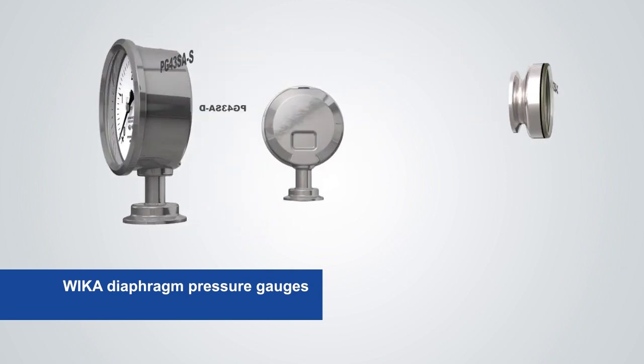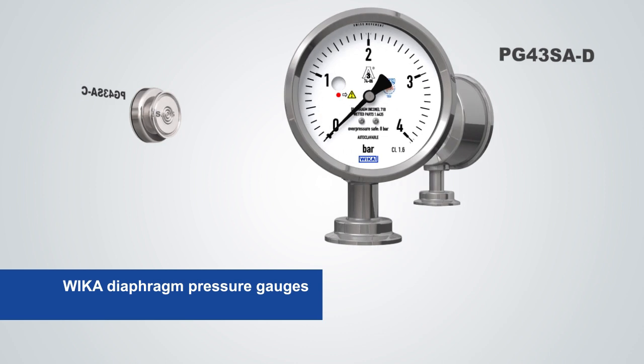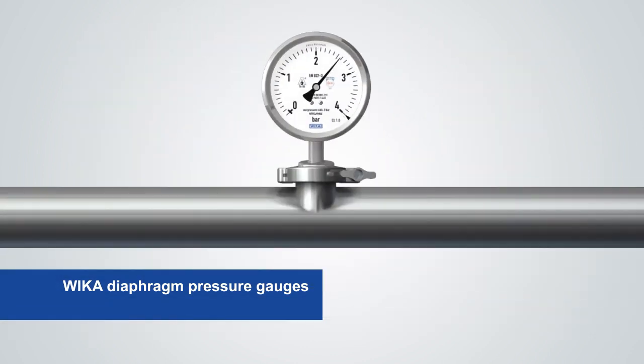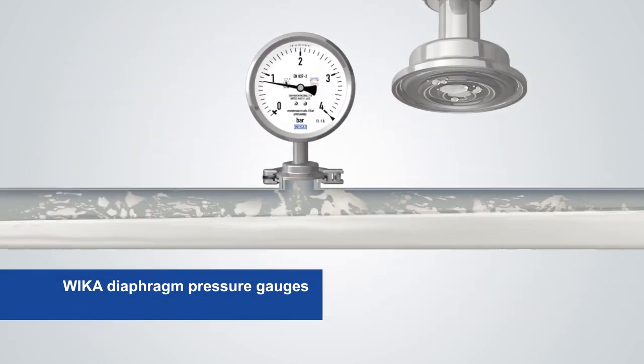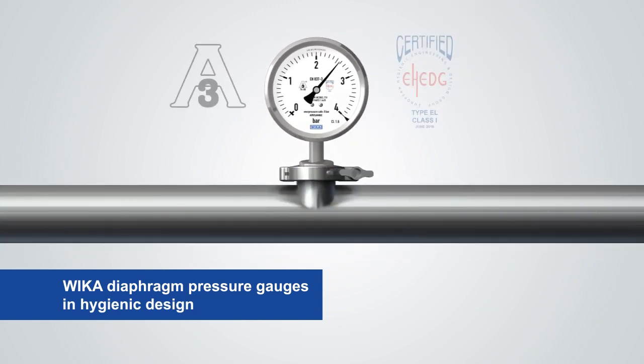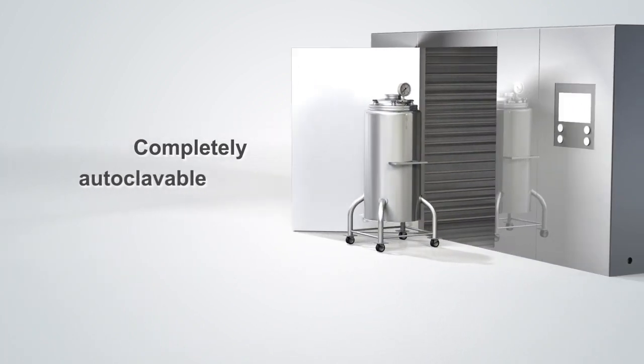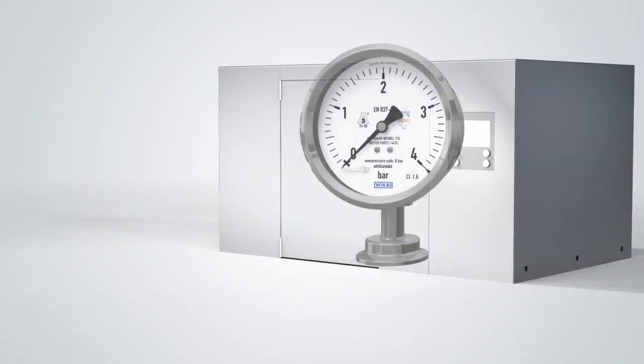To meet the high demands of the food and pharmaceutical industries, Vika has developed special diaphragm pressure gauges. The measuring instruments meet the strict requirements of hygienic design, confirmed by the 3A and e-Hedge certificates. The instruments are completely autoclavable and can be inserted together with a sterile vessel into an autoclave, eliminating complex disassembly and reassembly for sterilization. This saves valuable time.